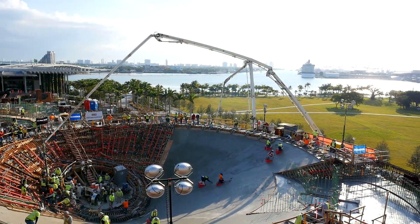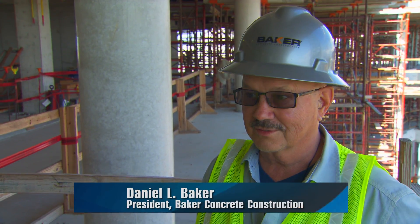I think this is a brand new thing for the city of Miami and surely for the museum world. It's one of a kind.